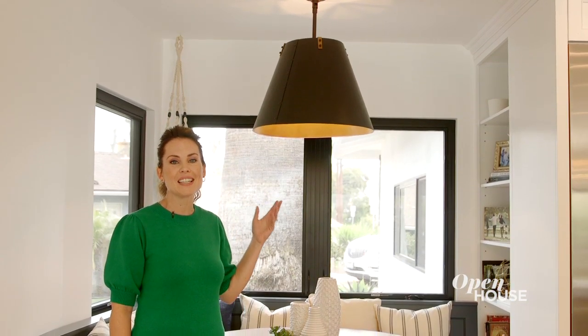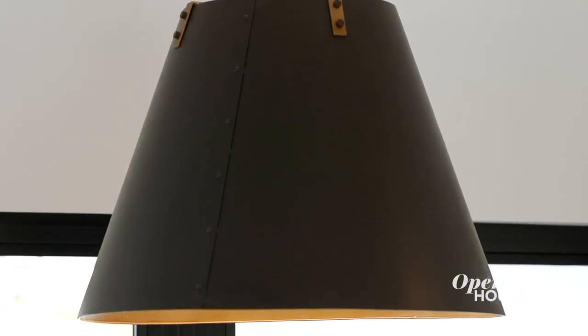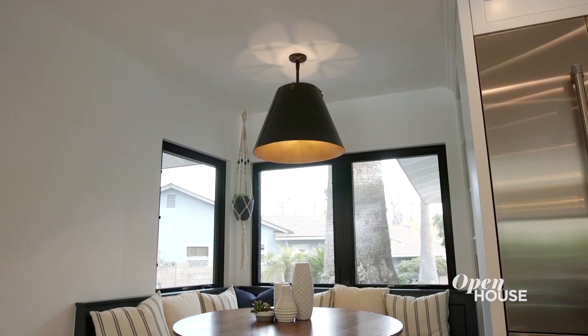I originally purchased this light thinking it might be great above the island. Unfortunately, it didn't work out there, but it looks fabulous above the dining nook.